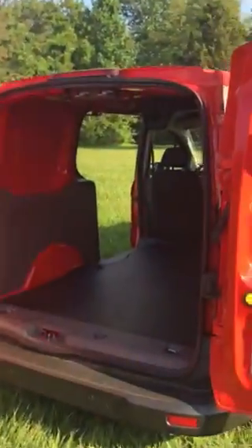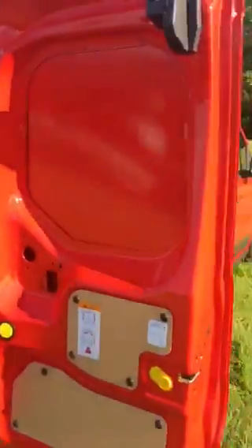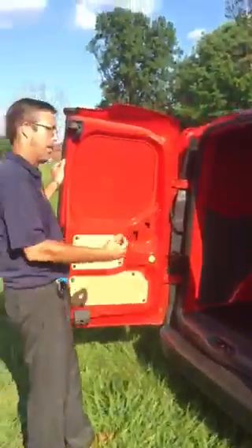Another unique feature of this van is the door setup. Standard doors are going to open to 90 degrees. It has the ability, with the push of a button, to go to 180 degrees so that you can back up a lot tighter.